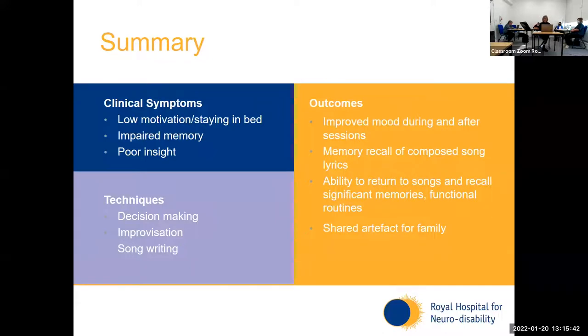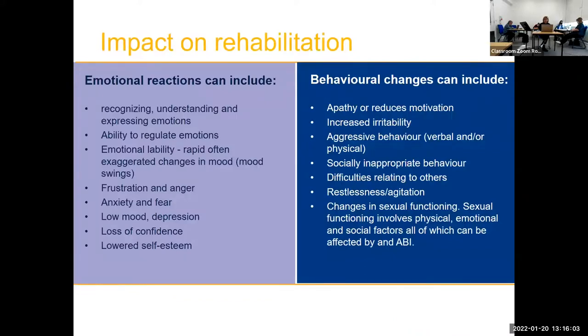The outcome was really quite moving in that he could recall the actual lyrics that we had written together. If you played a song to him again, he would be able to bring back those lyrics without looking at a lyric sheet. He was also really happy to be able to share these songs with his father and his grandparents — it was an artefact that could be held on to.